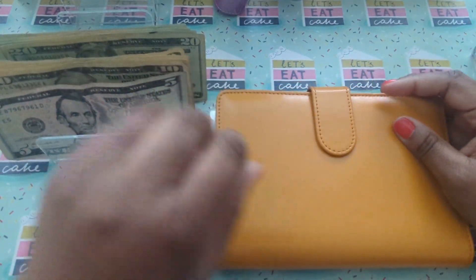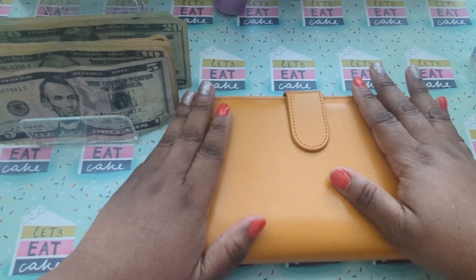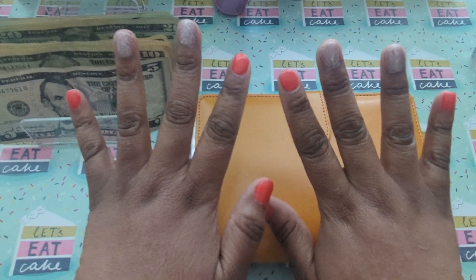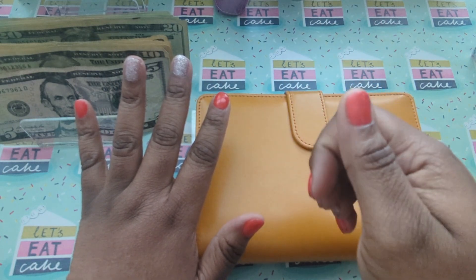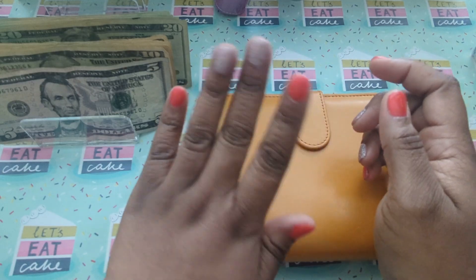The first binder I'm going to do this week is my orange binder. Now, before I do, I just want you guys to take a look at my nails real quick. My daughter actually did my nails for me for my birthday. Look how cute they came out — I absolutely love them.